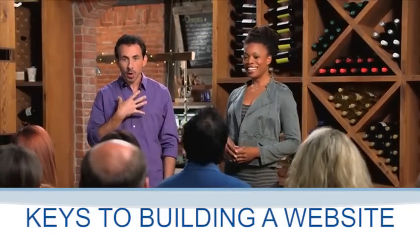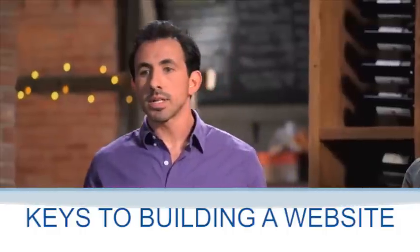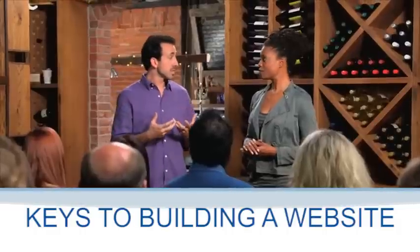Hi, everyone. Thanks for coming. I'm Carl. And I'm Leigh Ann. We're going to talk about the key things you need to have to build a successful website.